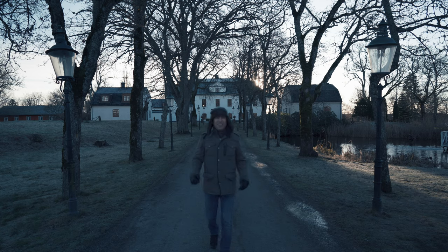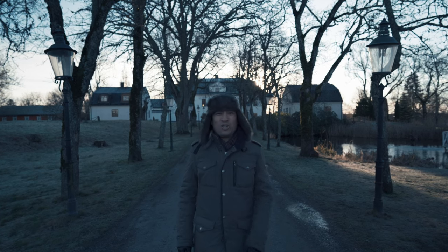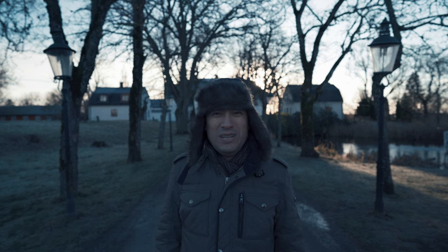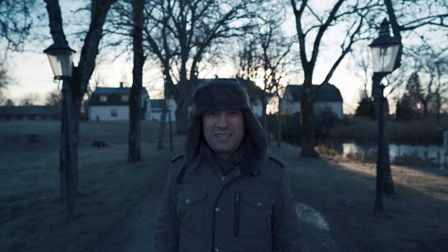Hello there! This is Häringeslott, one of the most famous haunted locations in Sweden. And you're gonna test that — you're gonna spend the night here.